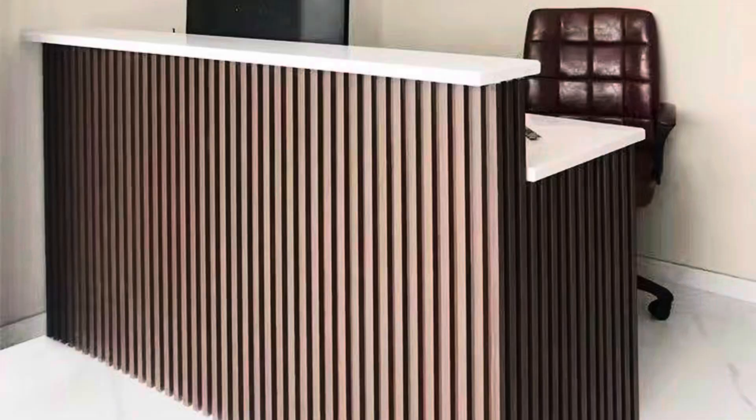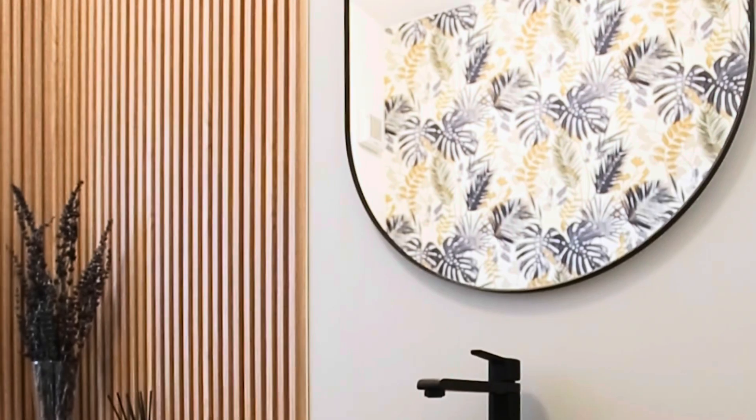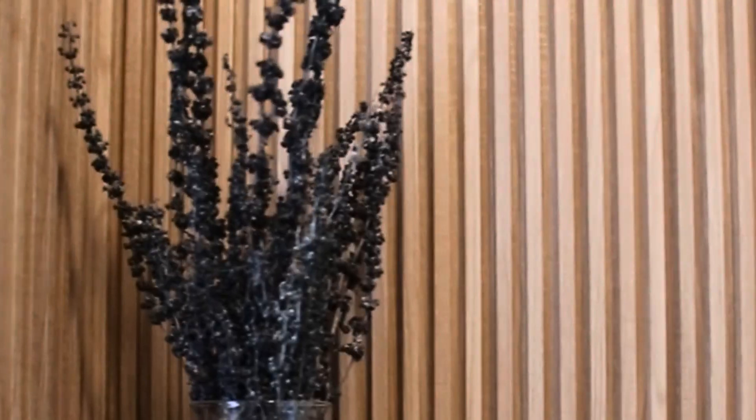They not only enhance aesthetics, but also provide insulation and cover uneven walls. Available in 11 colors like walnut, oak, and marble effect, our slat panels are easy to install, perfect for DIY projects. Whether you want warmth or a modern touch, these panels offer versatile beauty for any space.